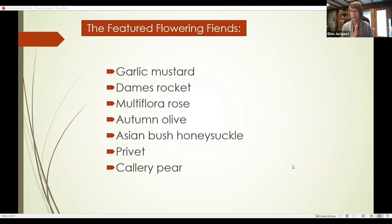The species I plan to focus on today are garlic mustard, dame's rocket, multiflora rose, autumn olive, Asian bush honeysuckle, privet, and callery pear. I'm going to talk about them in those two groups because the control methods are the same within those groups. When we finish, if there's a species I haven't talked about, feel free to bring that up and we can discuss.